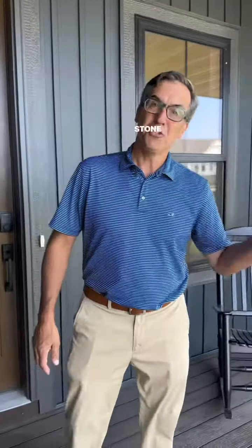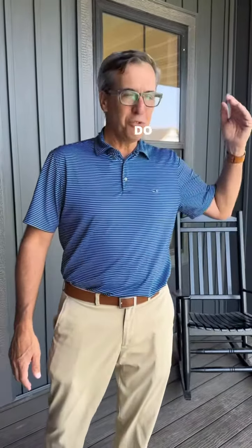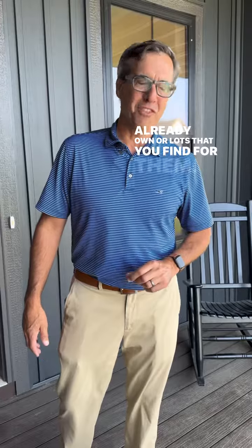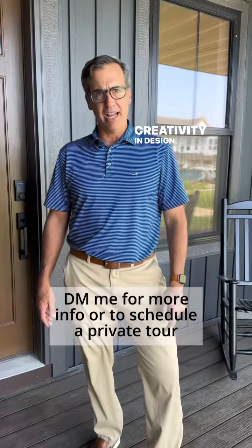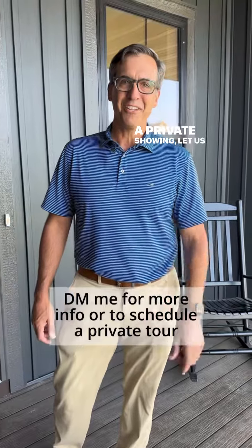Thanks so much for visiting. Stone Cottage builds throughout the Twin Cities and they'll do custom and semi-custom homes either on lots that they already own or lots that you find for them. I'm really impressed with the quality of build as well as the creativity in design. If you'd like to learn more about Stone Cottage or to set up a private showing, let us know.